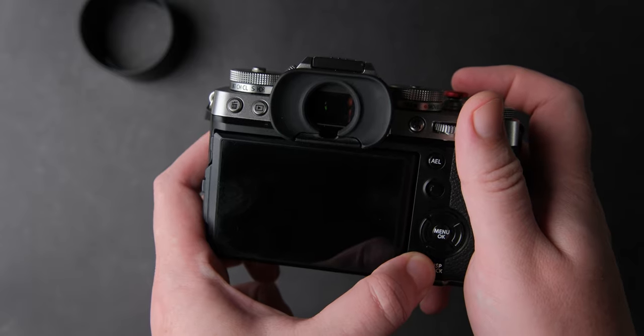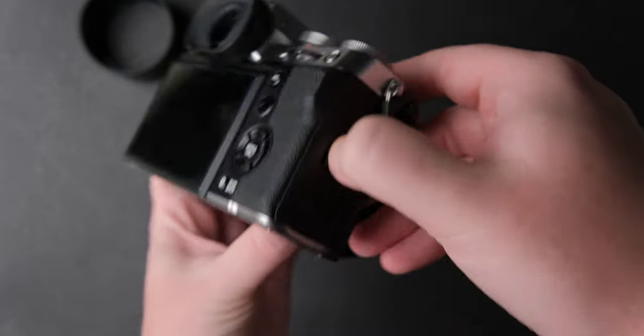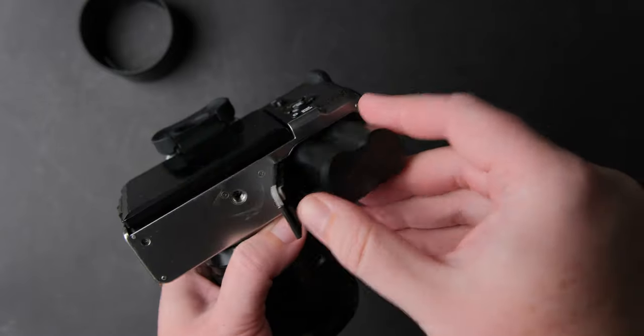The rest of the camera functions perfectly and I had no other problems when it comes to build quality. The card door works like on its first day, the battery door the same, the buttons have no issues, the screen and EVF work well, no problems except for the dial.